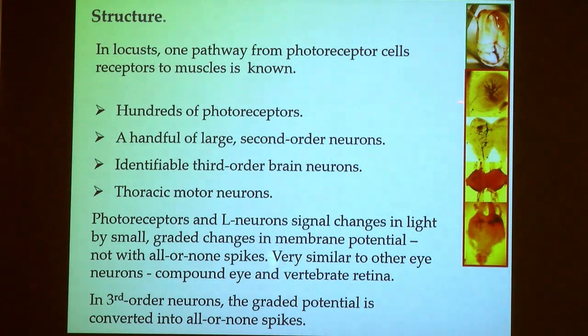Photoreceptors in the retina and the L neurons convey signals entirely using small graded changes in membrane potential — they never produce all-or-none spikes. That kind of processing is similar to other eye neurons including those in the compound eye of insects and in the vertebrate eye. In the third order neurons, the graded potential signals are transformed into all-or-none spikes, so I can observe how one kind of signaling — graded potentials — is converted into another currency: spikes or action potentials.